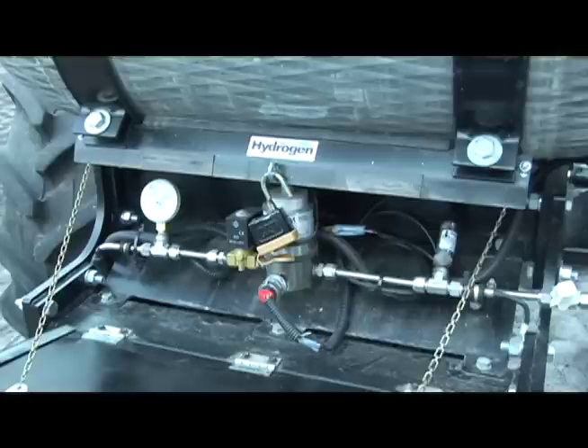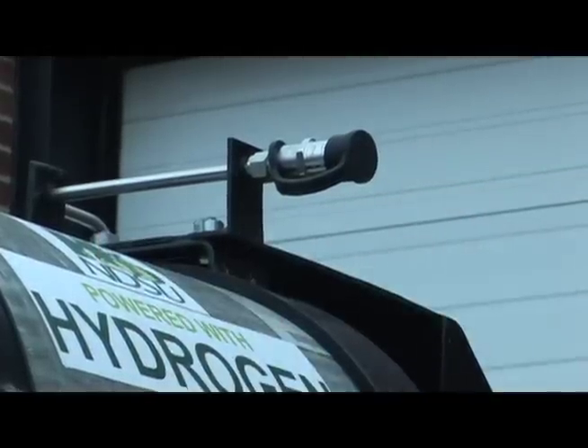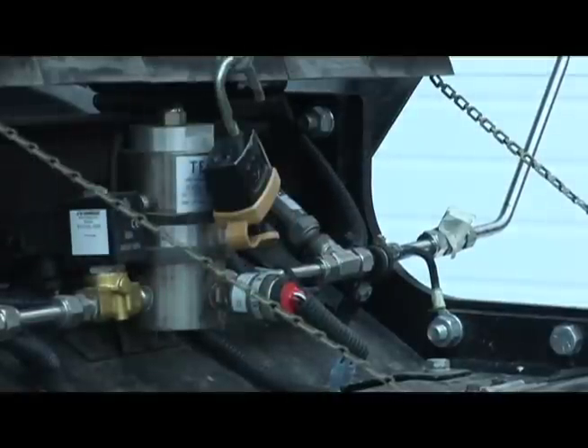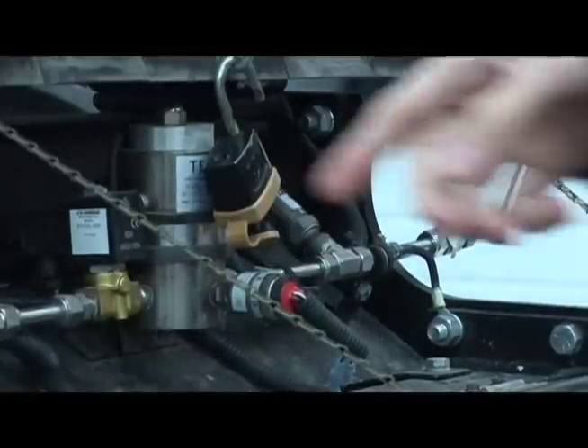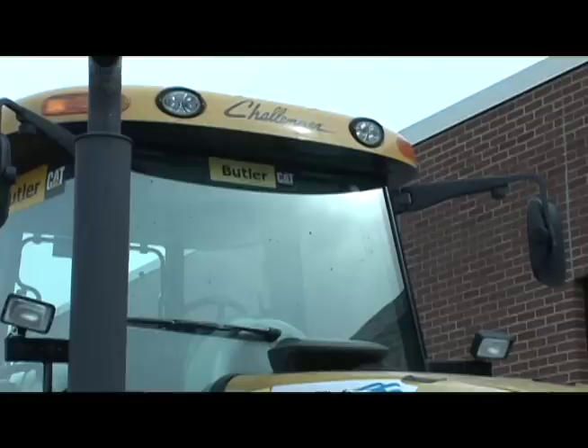There's an electrically controlled valve that either opens up so you can fill the tank itself, or the other side opens up and the hydrogen comes through here. It runs through a couple sensors — electronic sensors that will have readouts in the cab.